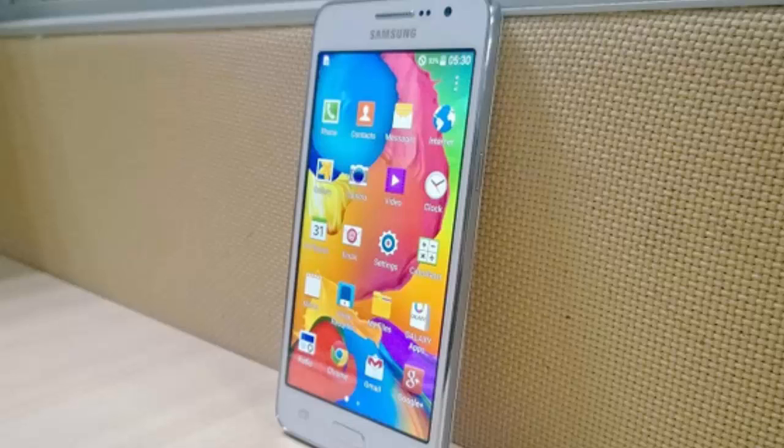What's up YouTube! In this video I want to talk about the Samsung Galaxy Grand Prime, which was officially unveiled today in India and in Vietnam also.